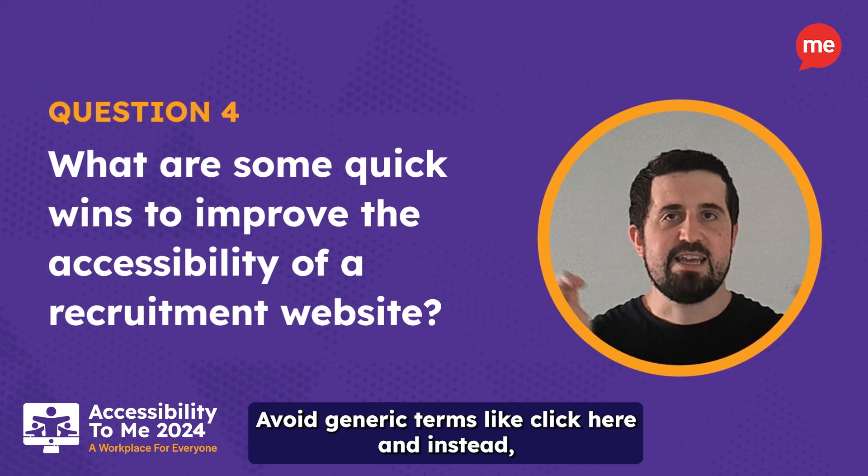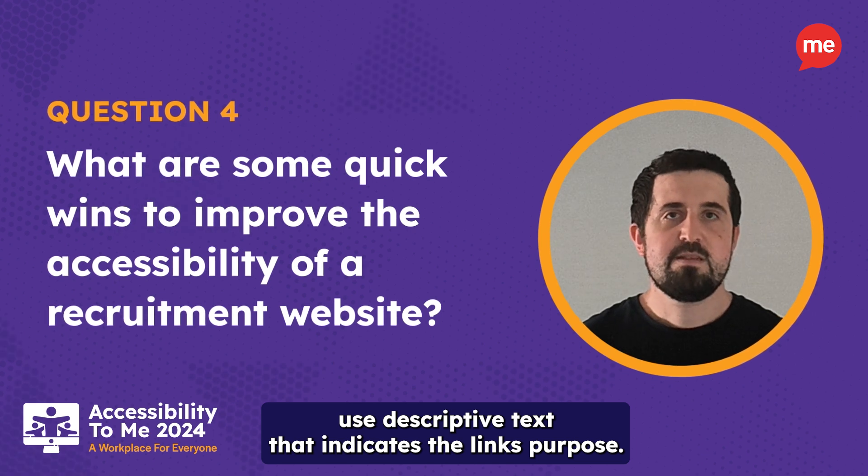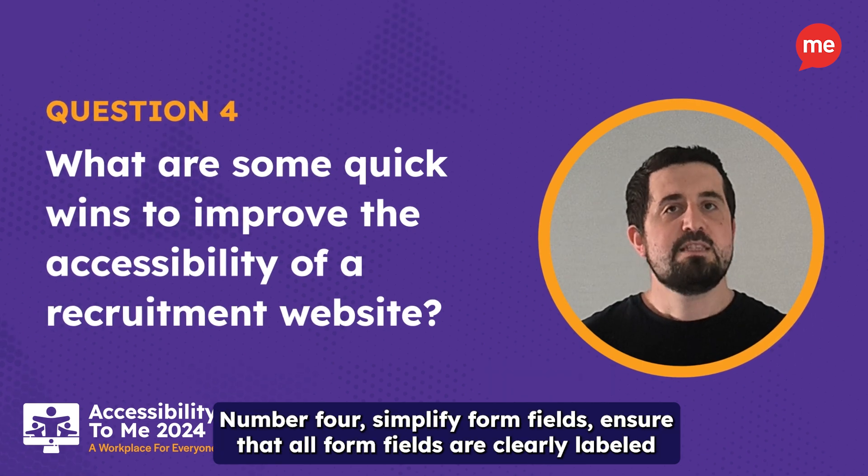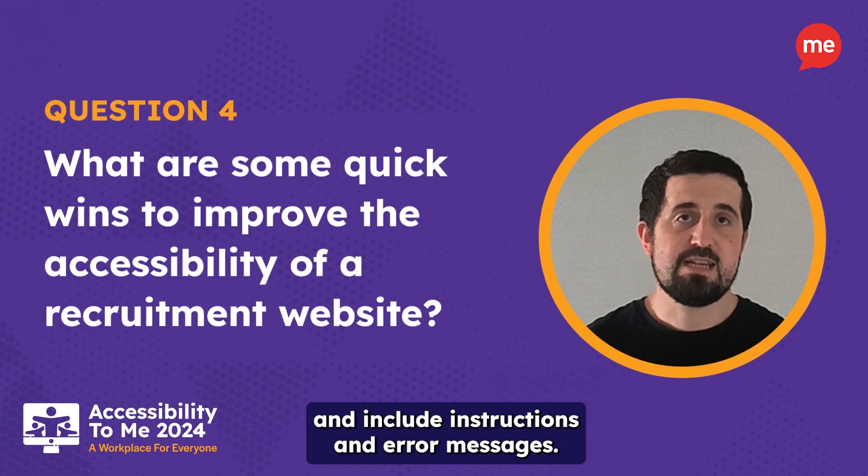Avoid generic terms like 'click here'. Instead, use descriptive text that indicates the link's purpose. Fourth, simplify form fields — ensure that all form fields are clearly labelled and include instructions and error messages.